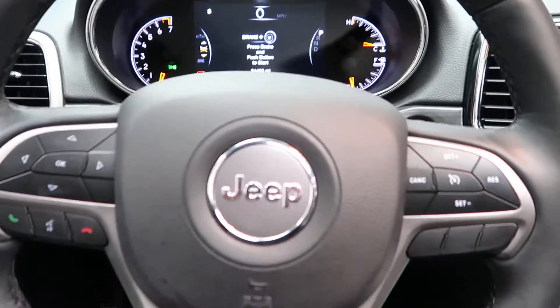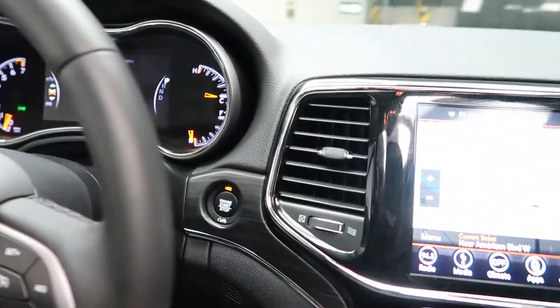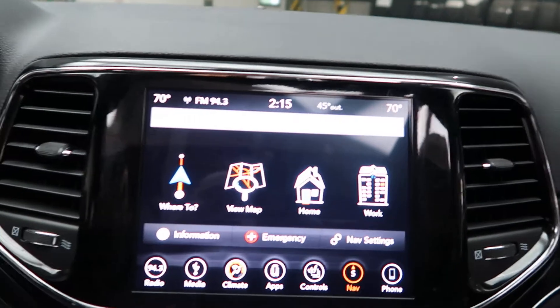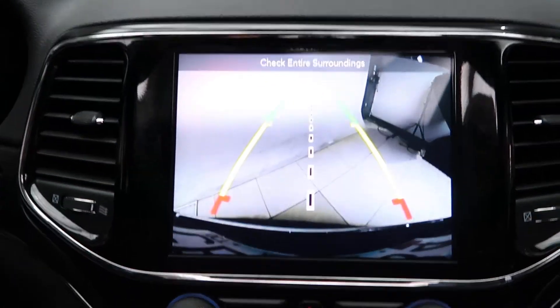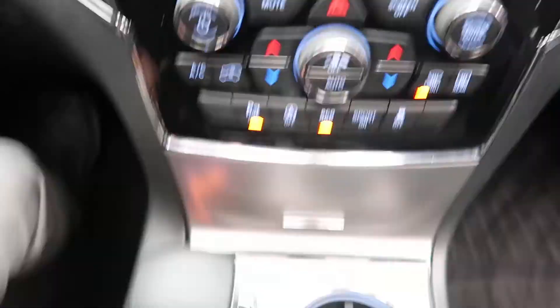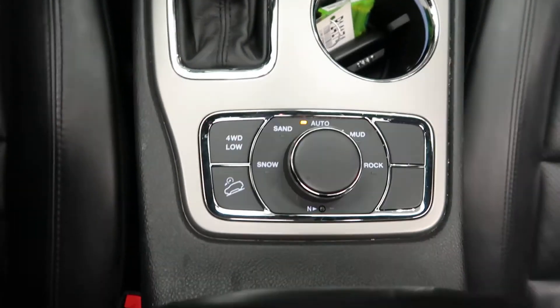Keyless entry, blind spot assist, power windows, power seats, memory seats, stereo controls with Bluetooth capabilities, a push start ignition, navigation, rear view backup camera, dual climate controls, automatic transmission, and four different driving modes.